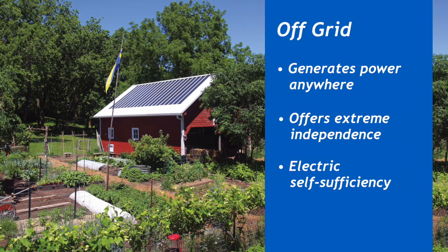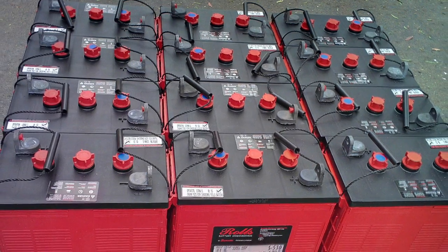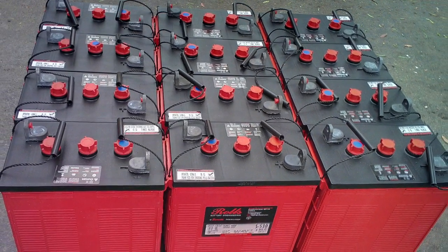However, there's a price for that independence. The batteries are going to wear out quicker because they're being cycled every day. Typically, they'll be replaced every five to ten years, depending on the system. But did I mention total independence?